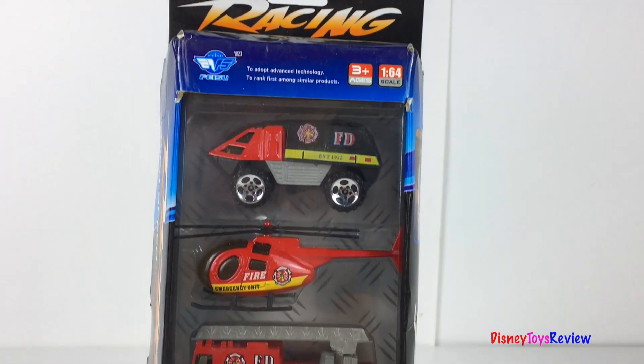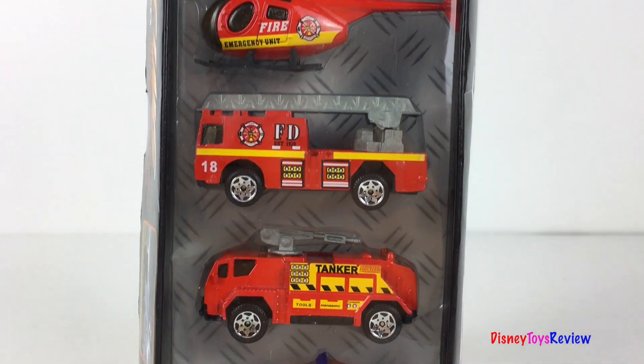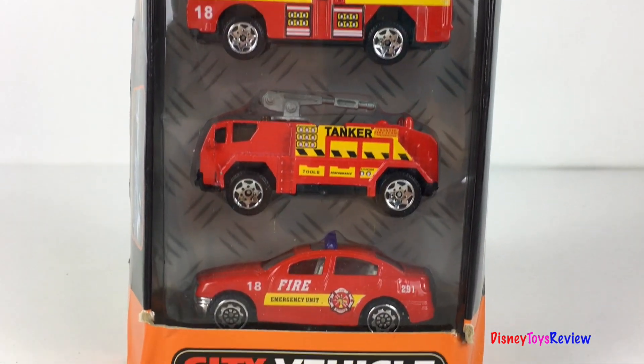Hi guys, Disney Toys Review here. Today we're unboxing this City Vehicle Rescue Vehicle Set. I can't wait to check it out.